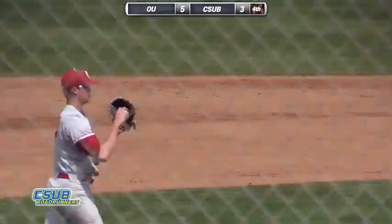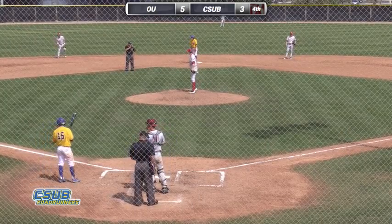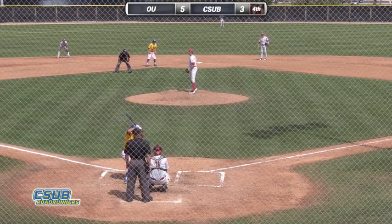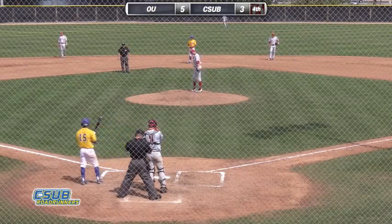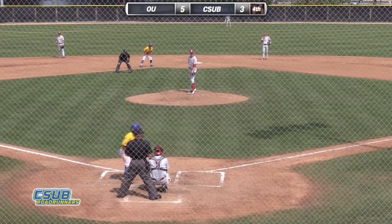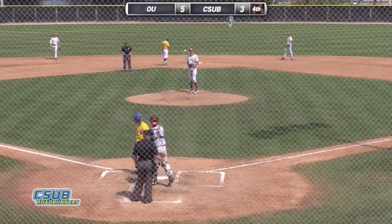That puts potential tying runs on base. Second baseman number 15, David Metzger, sets the stage. Metzger had an RBI triple in the third inning and then later scored the second run of the inning on Max Carter's second RBI hit of the game. Metzger has warmed up nicely with the bat — came into the series at .292, started today at .333, and has already got an RBI triple today. Runners on first and second, one out. Here's the first pitch — Irwin steps off the rubber. 0-1 the count.